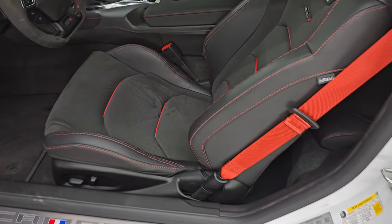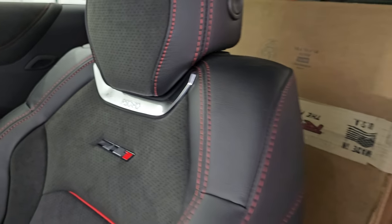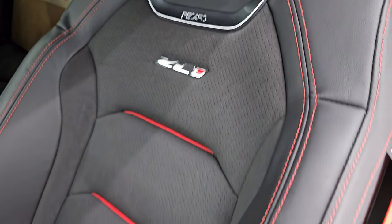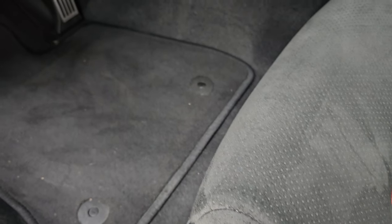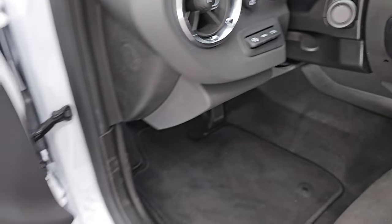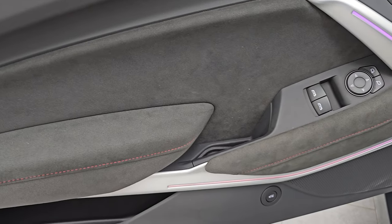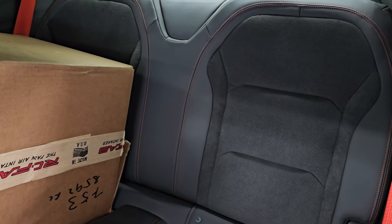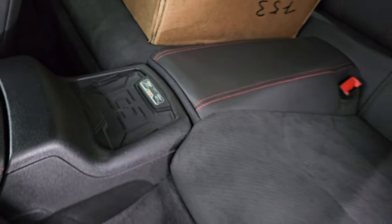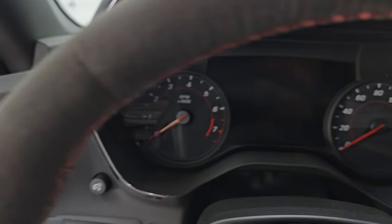Inside, the ZL1 package gives you black Alcantara and leather bucket seats with red inserts. These are Recaro seats with the ZL1 badge on the backrest, all the red stitching, red seat belts, and side curtain airbags. Both front seats are heated and cooled. You get factory floor mats, heads-up display, power windows, locks and mirrors, and ambient lighting you can change the color of. Bose premium sound, Alcantara suede on the door, back seats in excellent condition with a latch child safety system, fold-down seats for extra storage, and a wireless cell phone charge pad.